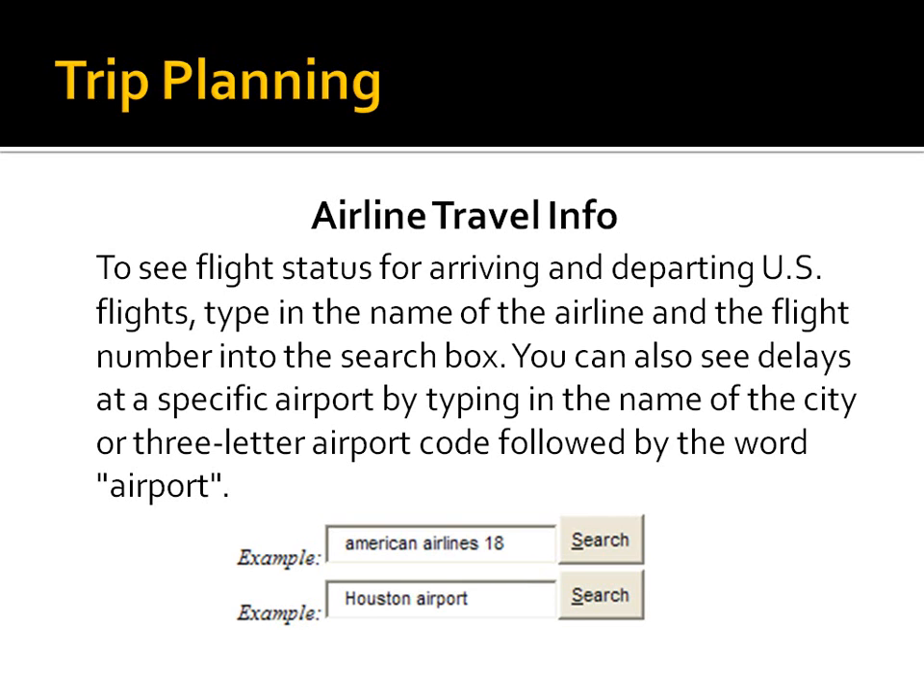Airline travel information — if you're going to pick up relatives coming in on, say, American Airlines Flight 18 and you want to check the status, you can just type that in and see if they're going to be on time. It will tell you how that flight is progressing. Or if you want to know about airport delays or information about a specific airport, like the Houston airport, just type that in and hit search for all sorts of flight information.